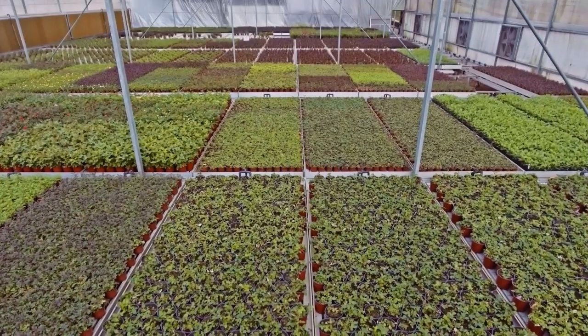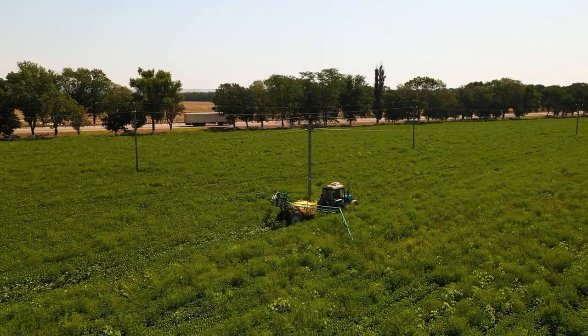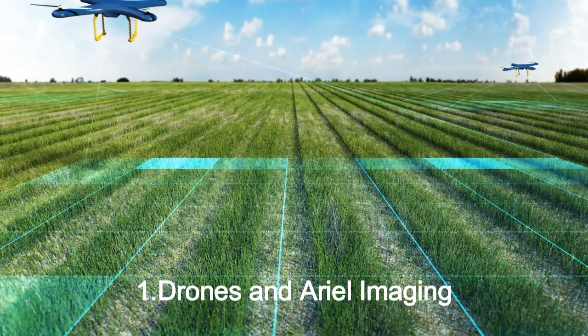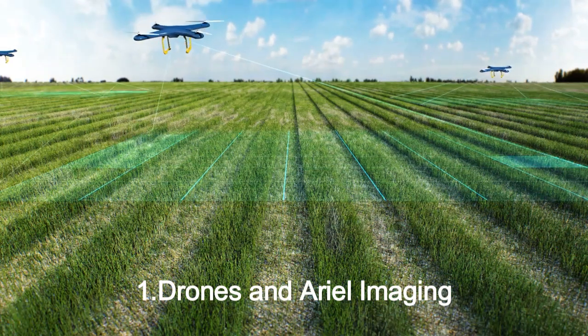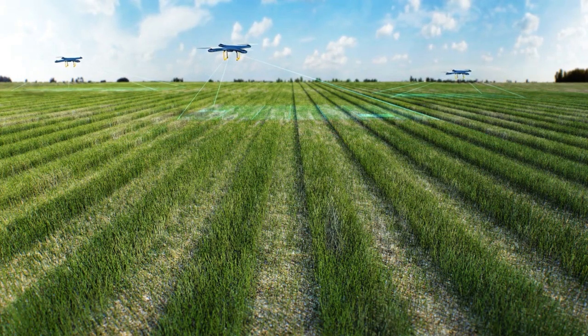Let's break down the main technologies driving this revolution. The first is drones and aerial imaging. Drones equipped with multi-spectral and thermal cameras can scan entire fields, spotting crop stress or pest infections before they are visible to the naked eye.